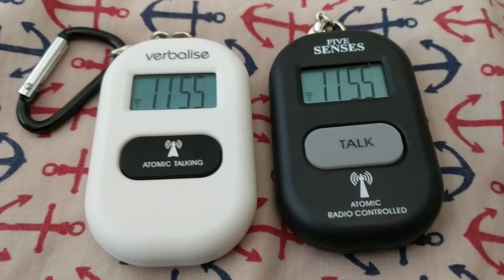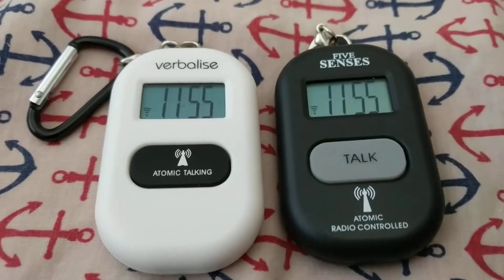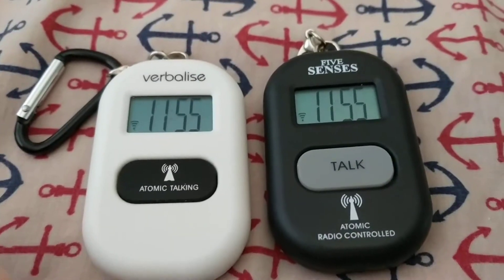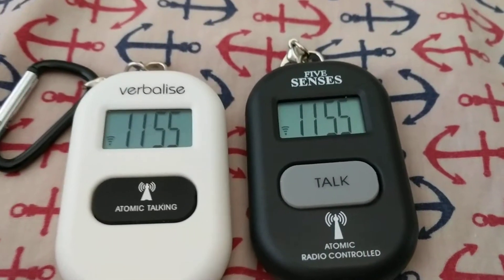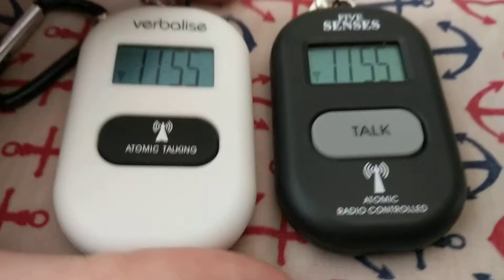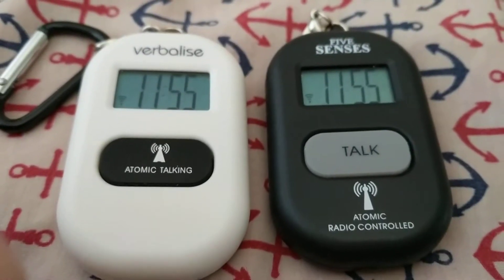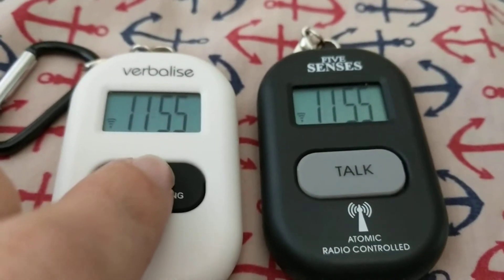First of all, the voices. Now, where is the AM and PM? Because this is one of the things both of these have in common — 24 and 12-hour formats. Other than the voices, these are basically the same, except for one other difference.